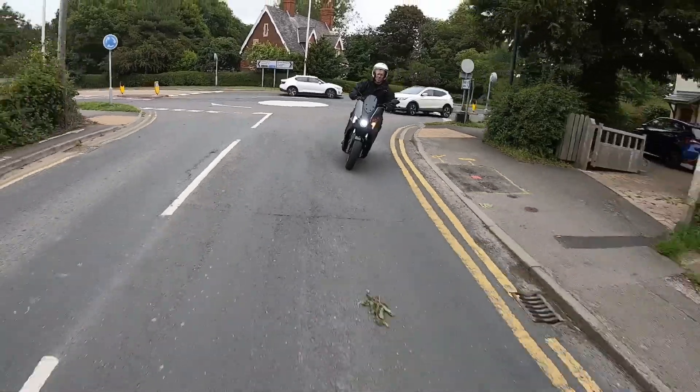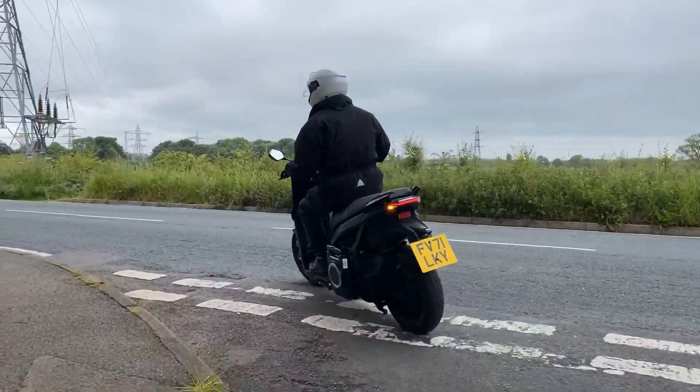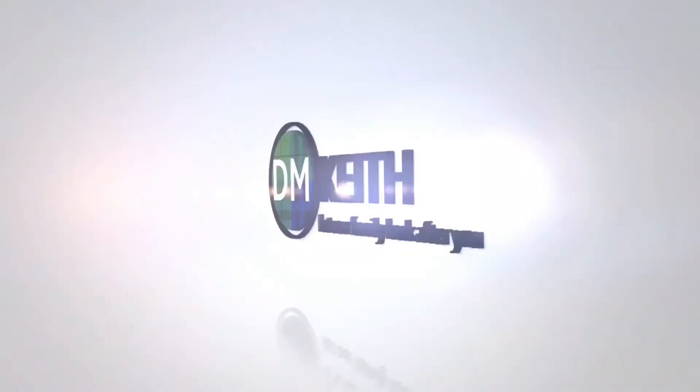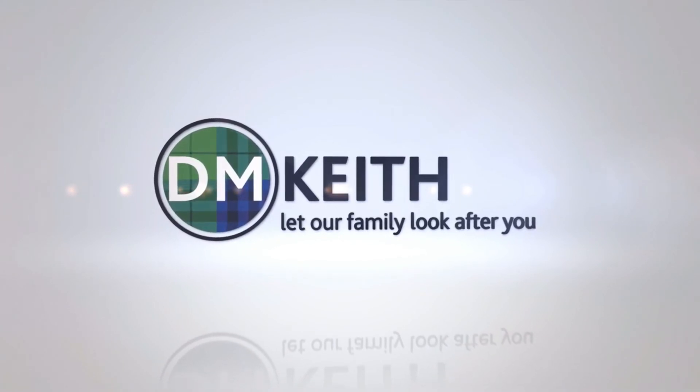Find out more about the SEAT MO 125 all-electric scooter and arrange a test ride at dmkeith.com/SEAT. DM Keith!